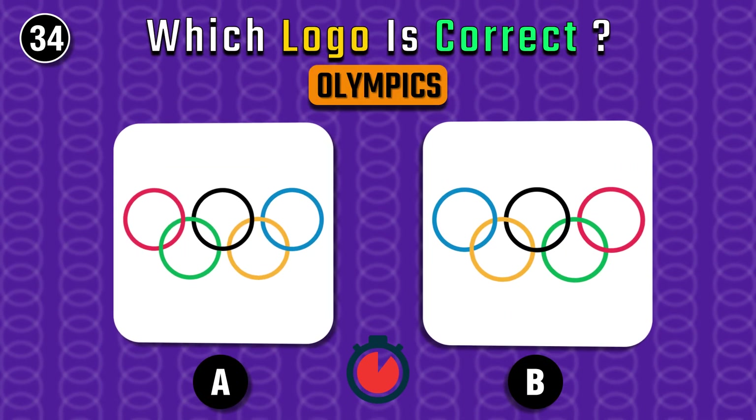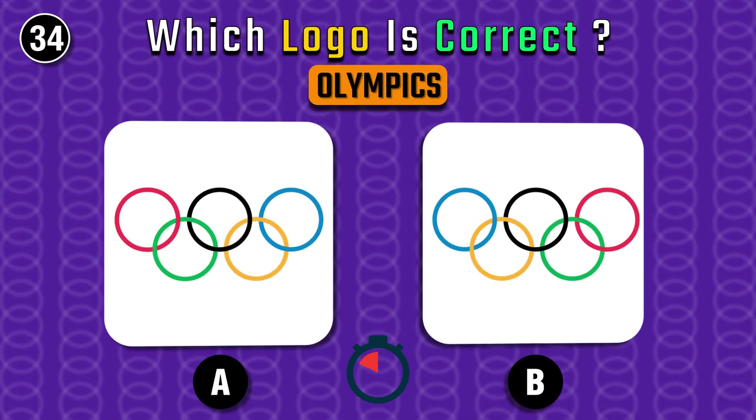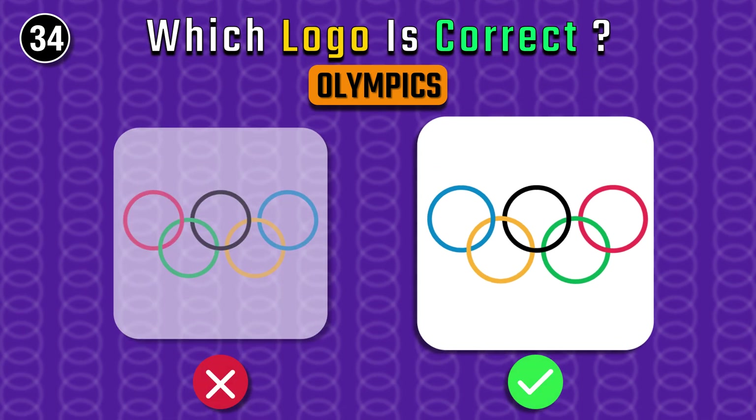The very famous Olympics logo this time. On the left again.